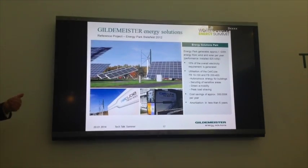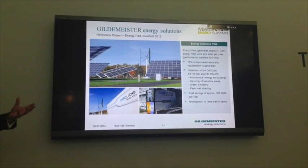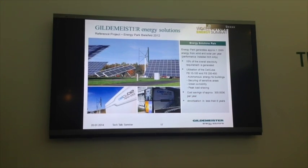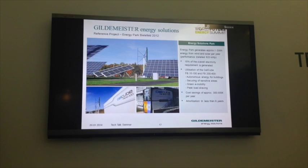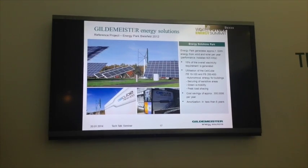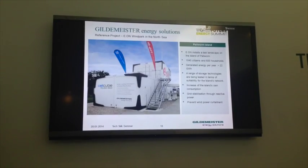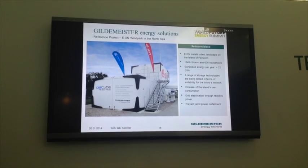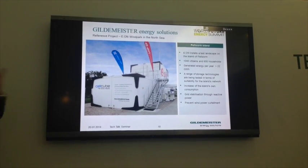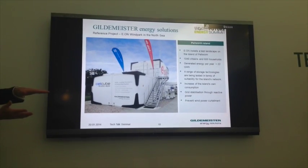An energy park in Bielefeld combines wind plus storage with grid support. By peak shaving - cutting in the battery as soon as the daily peak exceeds a certain power level - we've managed to reduce the annual electricity bill by around 15%. Return on investment is around six years. Finally, a wind park in the North Sea demonstrates wind curtailment stabilization - smoothing and peak shaving the wind power to provide a flatter power line into the grid distribution system.